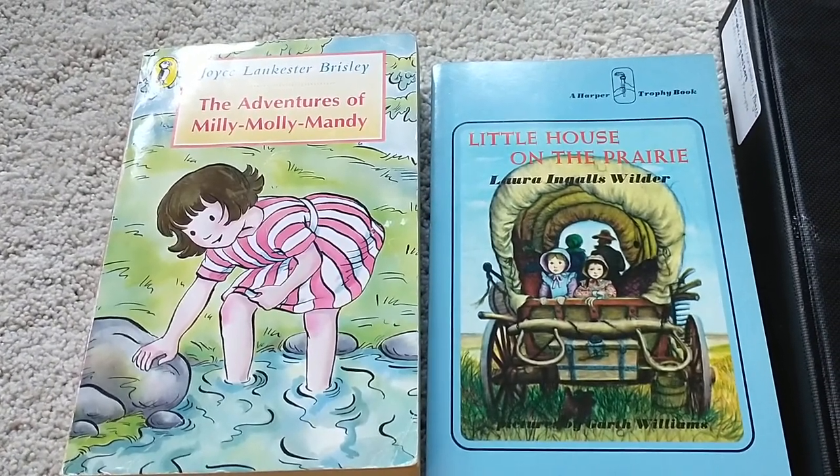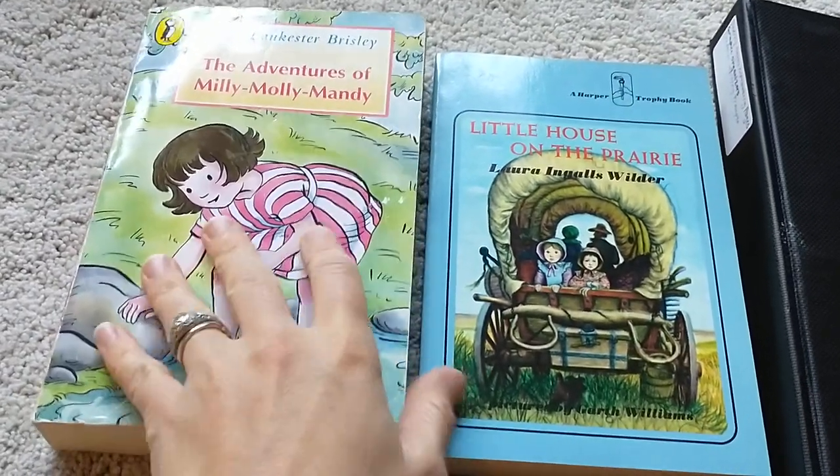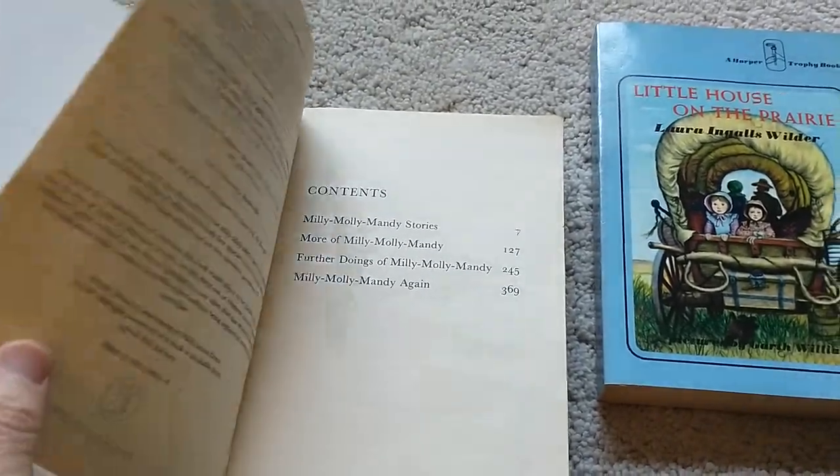We'll just be doing one chapter at a time, with Little House on the Prairie first. And then this is the storybook treasury, so depending on how much she likes it, we'll do one, two, or all of the stories — we'll just kind of go with the flow with that.